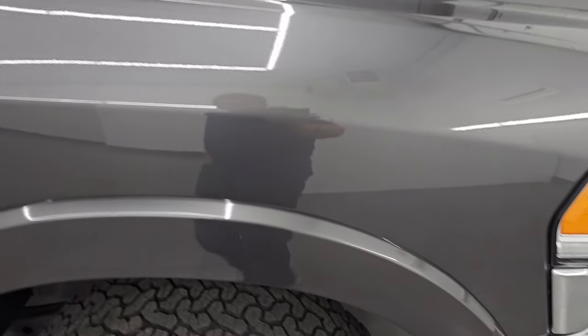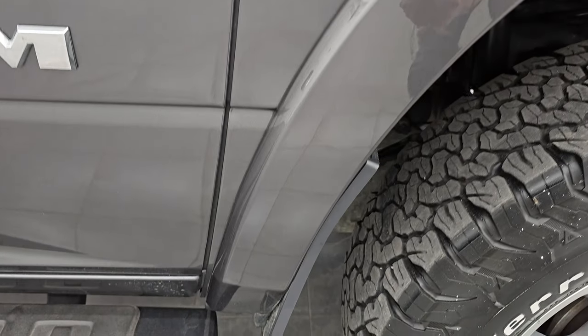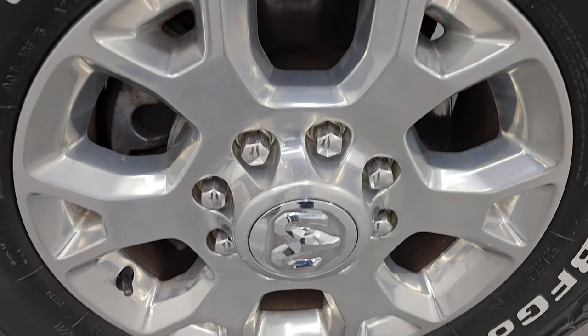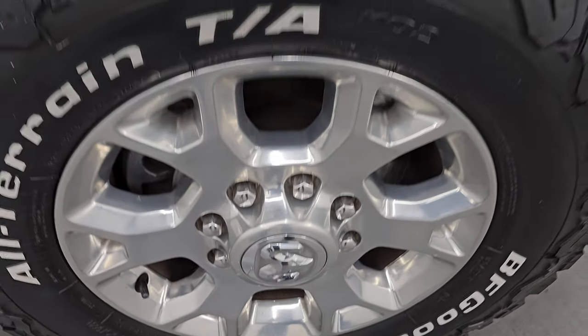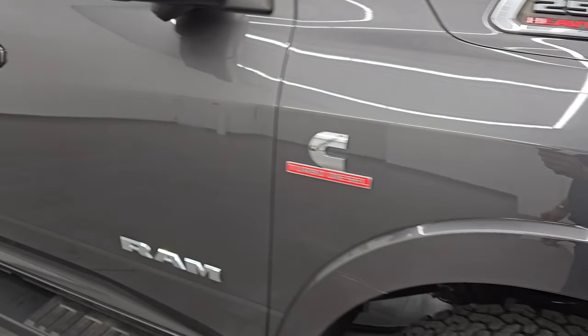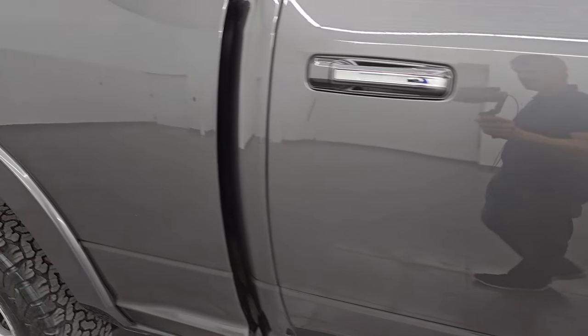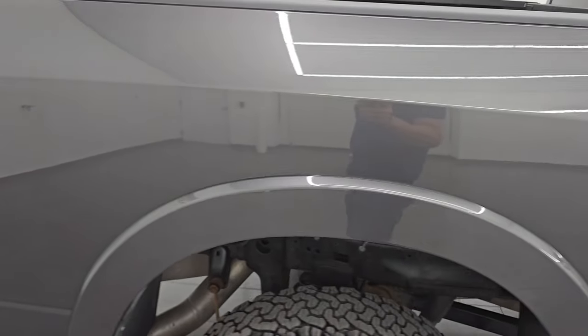Passenger's side front fender is in pretty nice condition, didn't see any dents or dings — there is one tiny little scratch, but nothing too bad. Passenger's side front wheel is in excellent shape. Granite crystal metallic, one of my favorite colors on the Rams, has a lot of metal flake in it — some purples and greens. Really a good-looking color, and you can see just how nice that paint is. As you go down this side, take note of how clean the body is and how reflective and mirror-like that paint is.